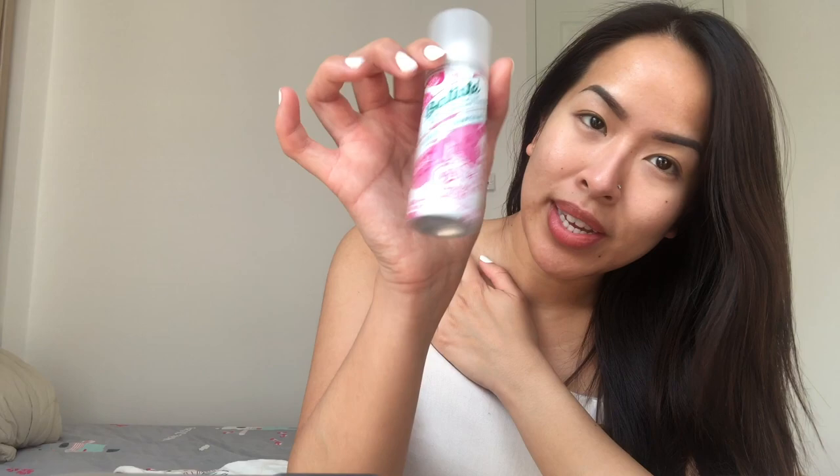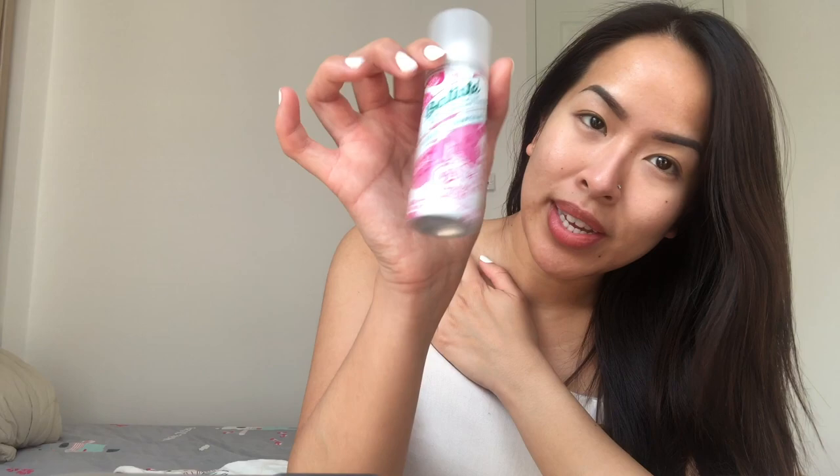One more thing — my dry shampoo. I wash my hair every other day, and on days I don't wash I use my Batiste Dry Shampoo in the Floral and Flirty Blush scent. I like this one because I got sick of the original scent. Usually I shower almost every day here because it's so gross with sweat, mosquito repellent, and SPF — I want to wash that off — but on days I skip hair washing, this is perfect.